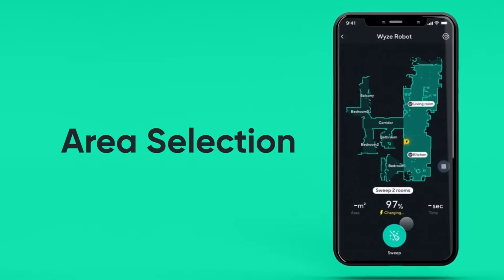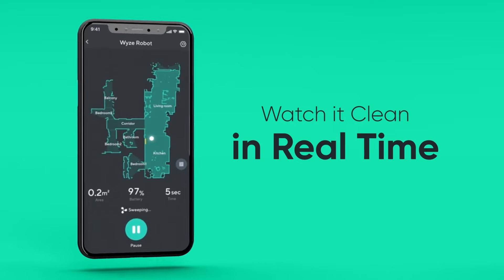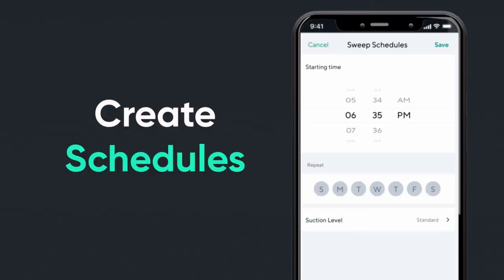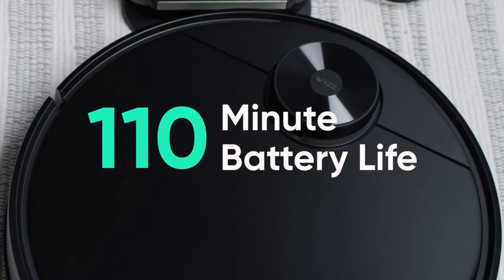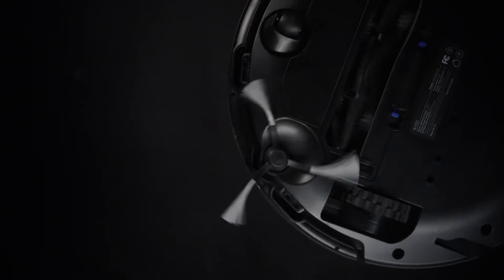Pros: Advanced LiDAR navigation, powerful suction, smart app control. Cons: No self-emptying dock, no mopping function. Overall, the WIZ LiDAR Mapping Robot Vacuum is a great option for anyone looking for a powerful and intelligent cleaning machine. It's easy to use, maintain, and control, and it does a great job of cleaning all types of floors.